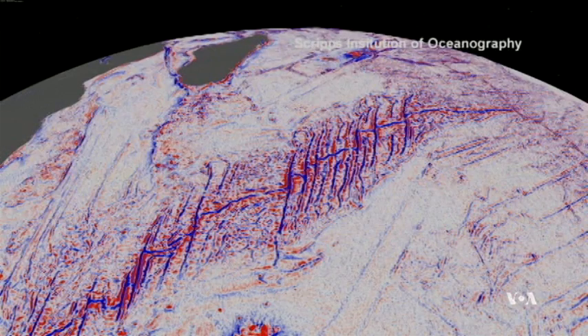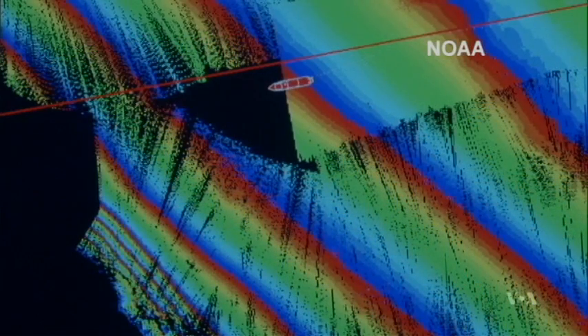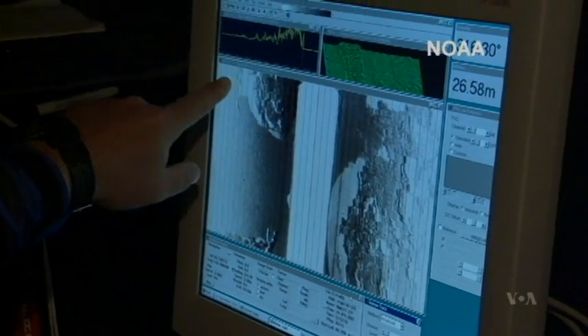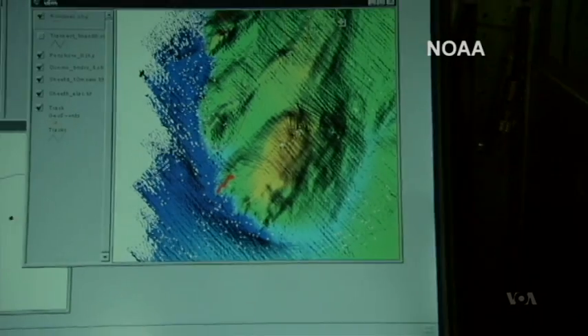A map emerged that combined this data with the much finer resolution images captured from ships equipped with multi-beam sonar. That enables us to look at smaller scale features and also features that are buried by sediments in the ocean basins.